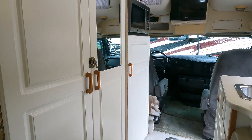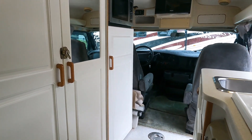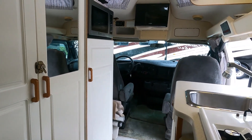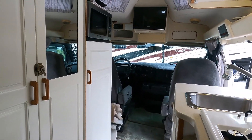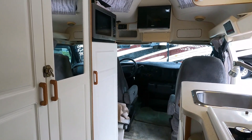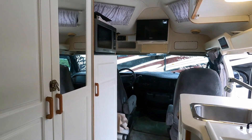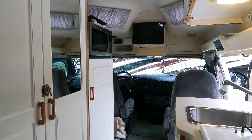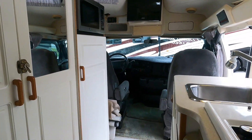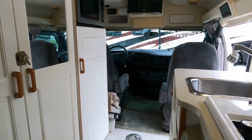I would actually rate this one above a Road Trek — up there with a Pleasure Way or a Coach House. Leisure Travel is a very high-end van manufacturer. Come out and visit us to check out this van; call before coming, and if you're coming a long distance you'll want to strongly consider leaving a deposit. I don't get these things in every day, or every week, or even every month.